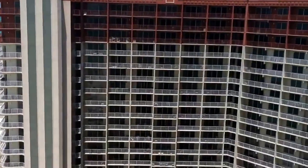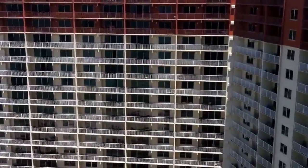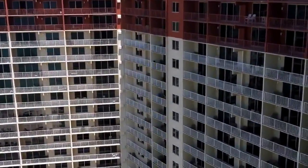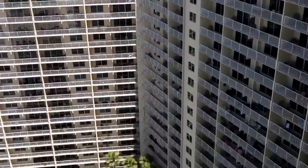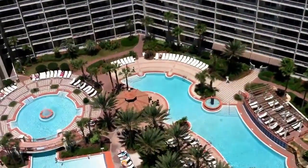It's 23 stories tall — a beautiful condominium with all the amenities: hot tub, jacuzzi, pools, indoor pools, heated pools, exercise facility — you name it, they've got it. 23 stories up, a beautiful facility, absolutely beautiful.